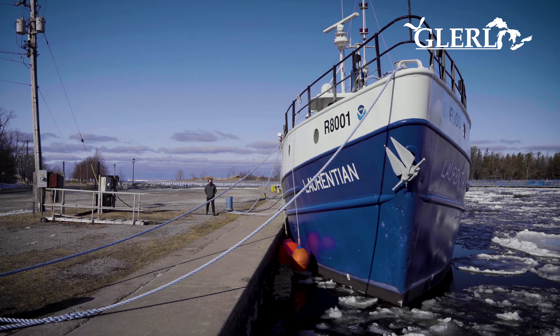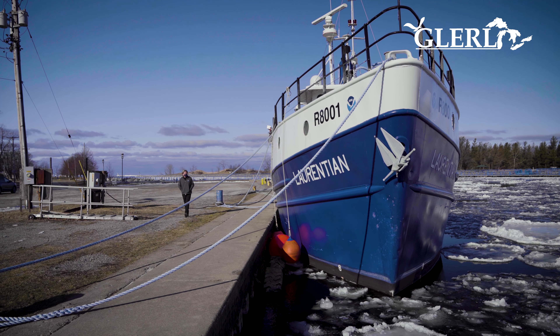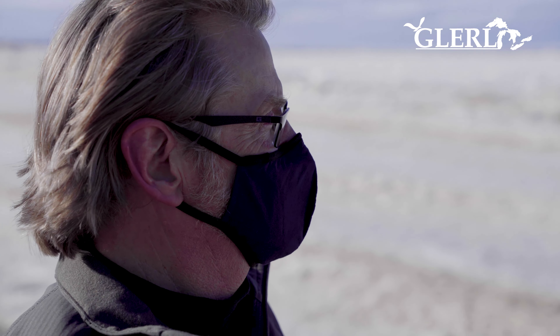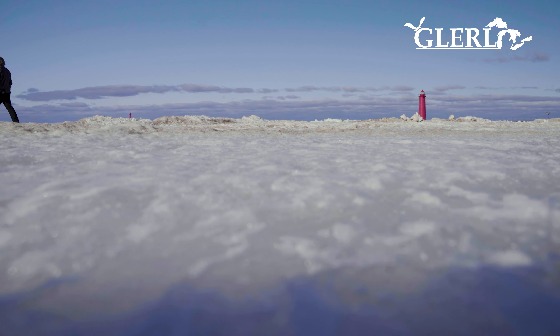Our research vessel is in the water, but we really can't get out of the channel because the channel is filled with ice and it would do damage to the boat to get out. No one has an ice-hardened hull that they can actually get out there and break ice and continue to do research. And so that's a limitation that we want to overcome with autonomous vehicles.